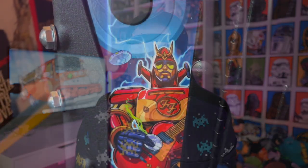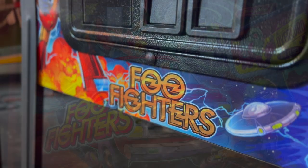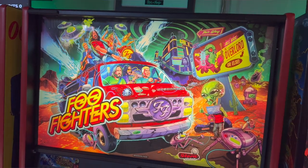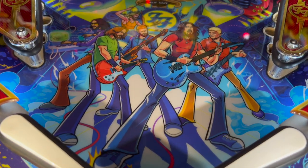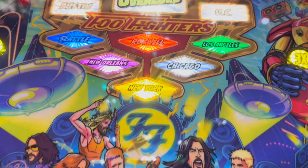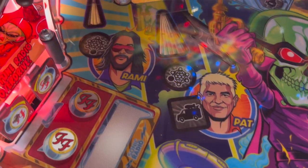In regards to the artwork and animation, a big shout out to Zombie Yeti because he once again did an absolutely phenomenal job. I'm a huge fan of his work and this machine in particular looks glorious. He already had prerequisite history with Foo Fighters designing concert posters before he came into the pinball world, so it just makes perfect sense that he would be the graphic designer for this machine.